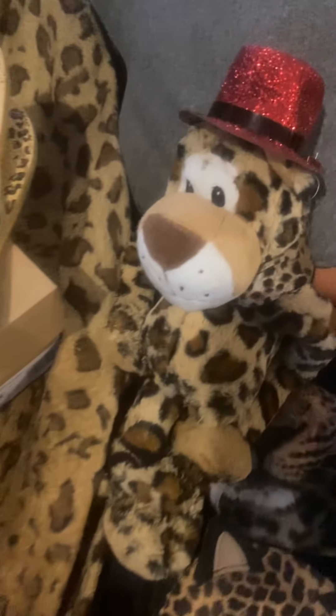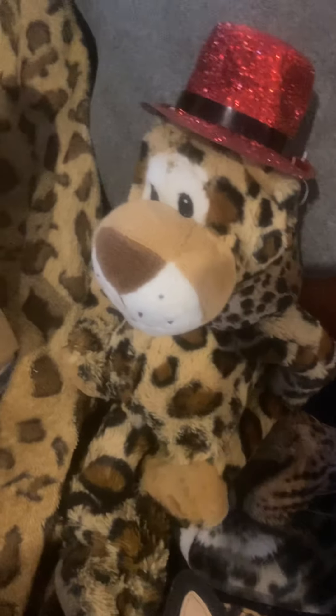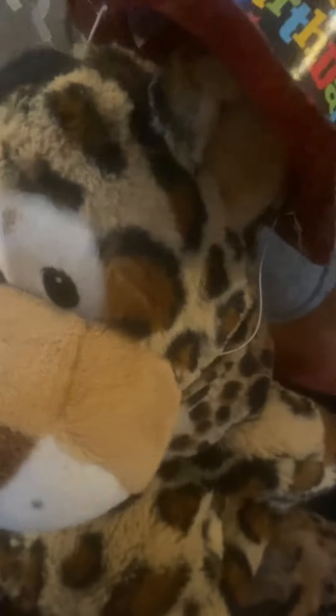I got my other little Chion — my little cheetah stuffed animal. Y'all see his little birthday hat? I got it tilted to the side, it says 'Happy Birthday.' Too cute!